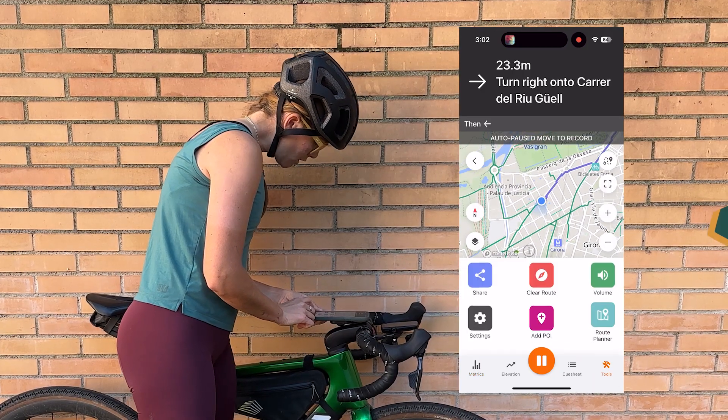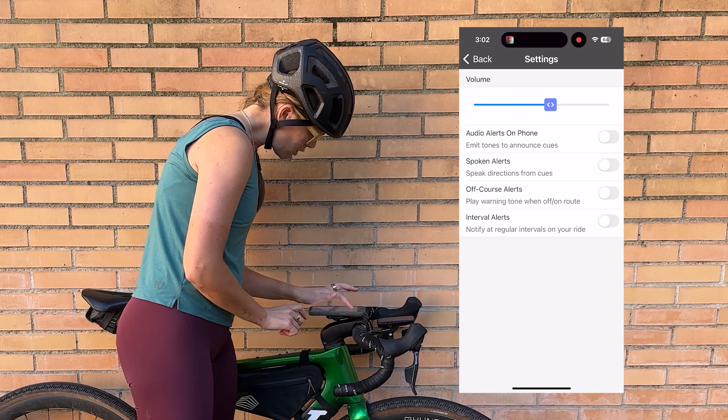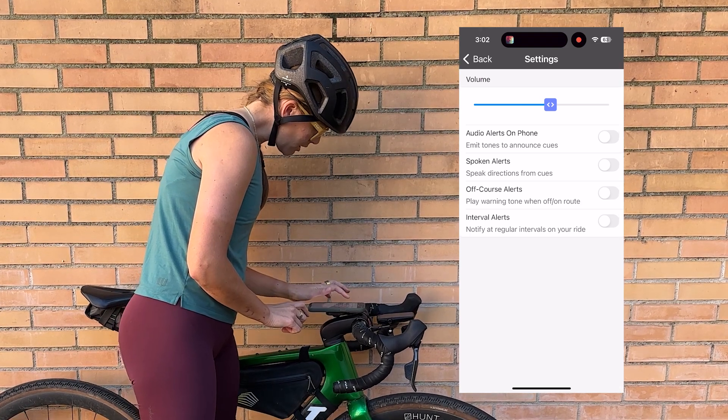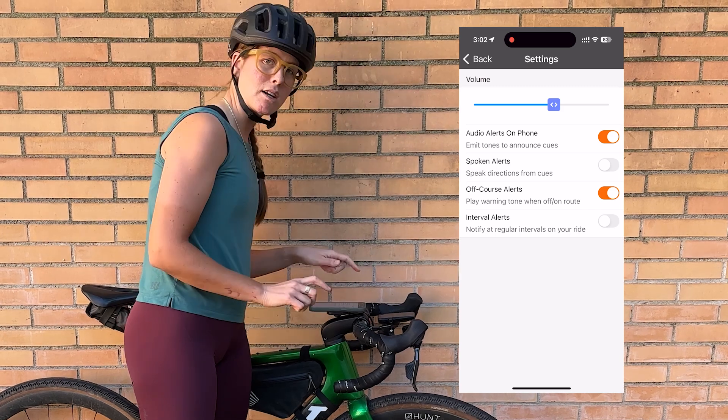Under tools you can see the volume option and you can turn the volume up. You can turn up the alerts on iPhone and the spoken alerts, and what that does is while you're riding it will tell you where to go, which is really nice.